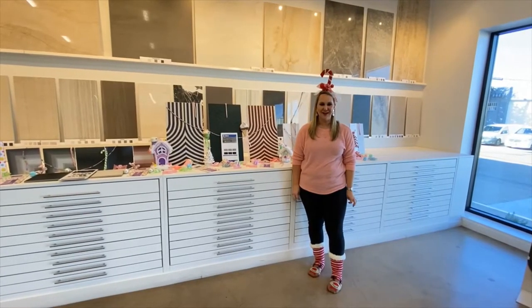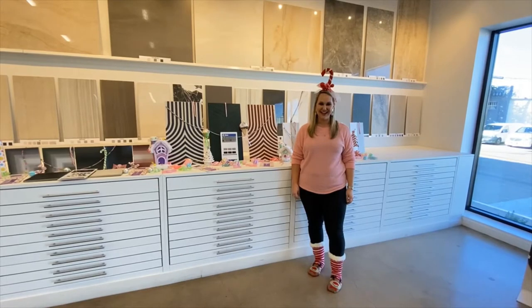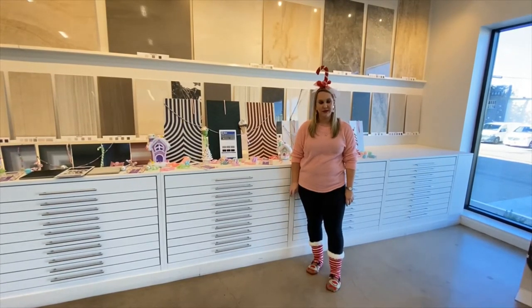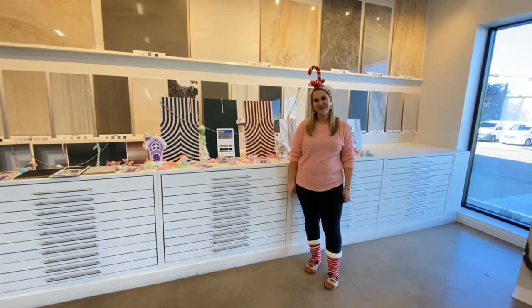Thanks for joining me today on Candyland Tile Tuesday! If you need anything, please let me know — I'm happy to get it over to you. Text me, call me, or email me. I hope you have a wonderful day!